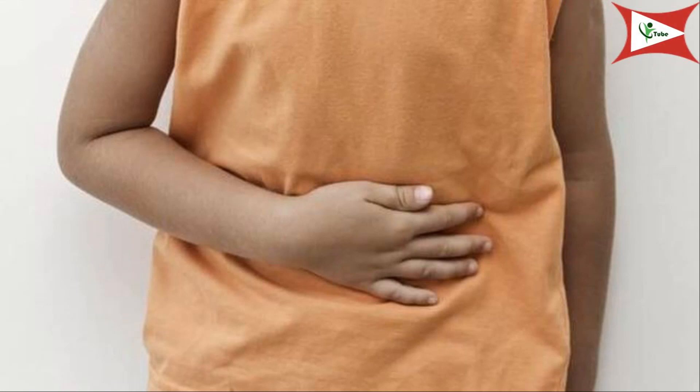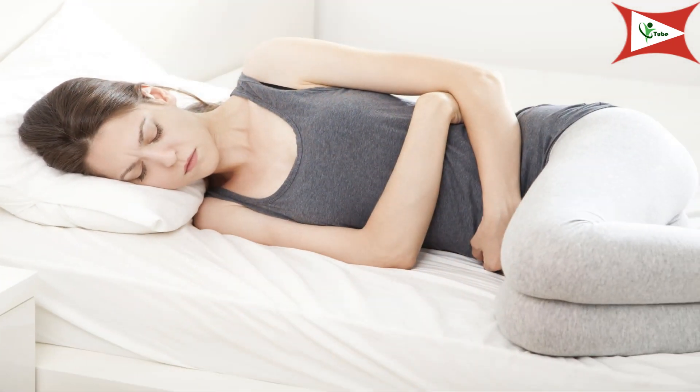Symptoms of loose motion vary depending on the complication of the problem. The symptoms of uncomplicated or non-serious diarrhea include abdominal bloating or cramps, nausea and vomiting, watery or loose stool, and a sense of urgency to have a bowel movement. The symptoms of complicated loose motion include the above symptoms plus fever, weight loss, blood or mucus in the stool, and dark colored stools.